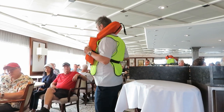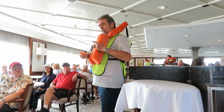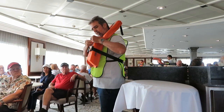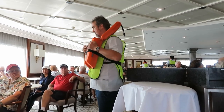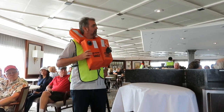Your life jacket is equipped with a whistle and a water-activated light, which are used to attract attention. Now, ladies and gentlemen, as the Azamara Pursuit is entering polar waters on this cruise, we would like to give you a short introduction into our enhanced safety procedures on board.